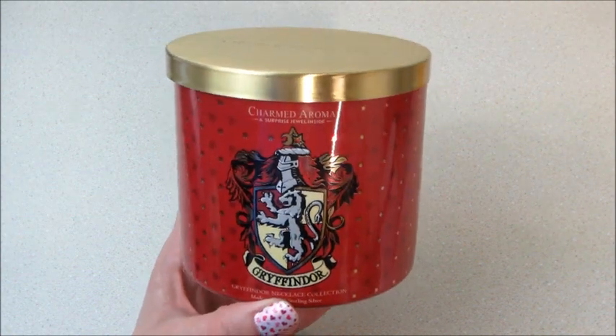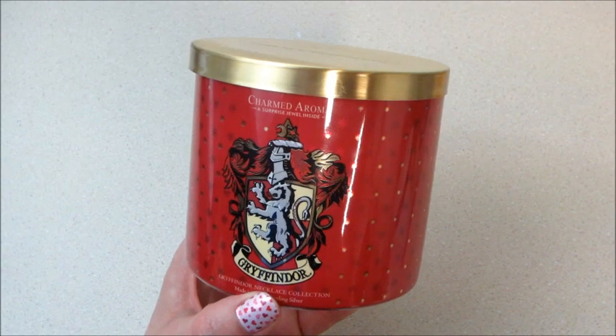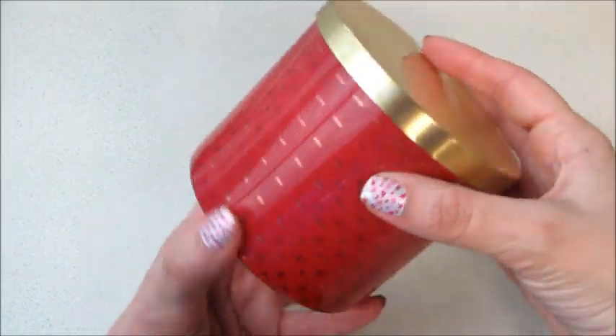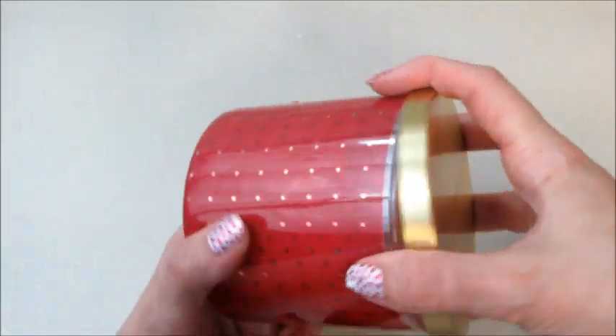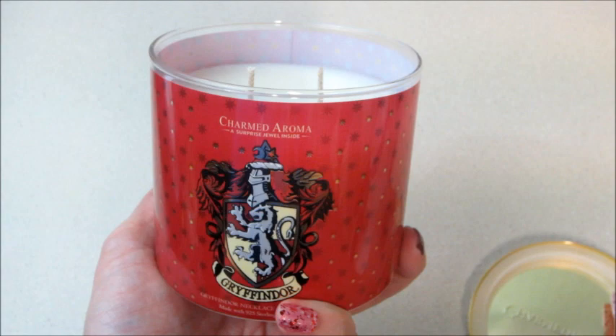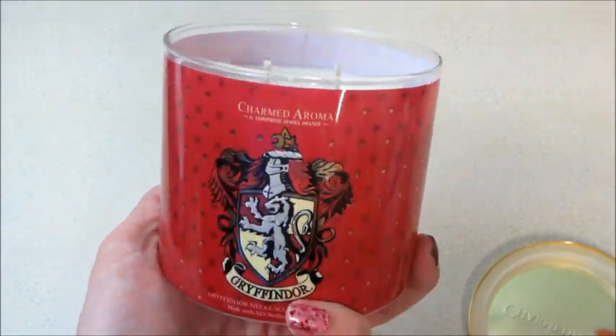Hi guys, welcome back to my channel! Today I'm back with a reveal from Charmed Aroma — this is their Harry Potter Gryffindor candle. It actually has a necklace inside. The jar is really nice, this is a sticker but you can repurpose it. This one is one of my favorites; they all have different scents and this one has fruity scents. I'm going to go ahead and start burning it.